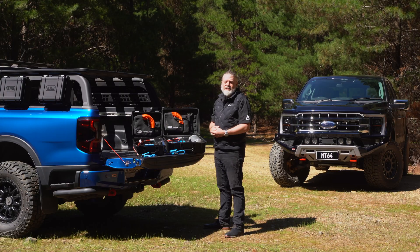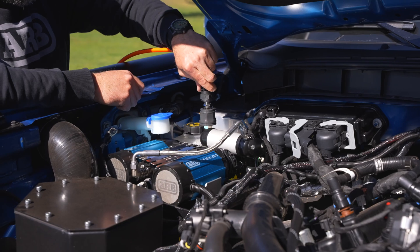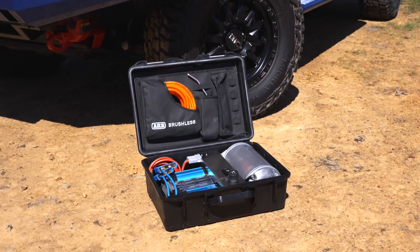A few years back, my team at ARB was given a challenge: how do you level up what is already the world's most reliable, high-performance range of vehicle onboard and portable air compressors?